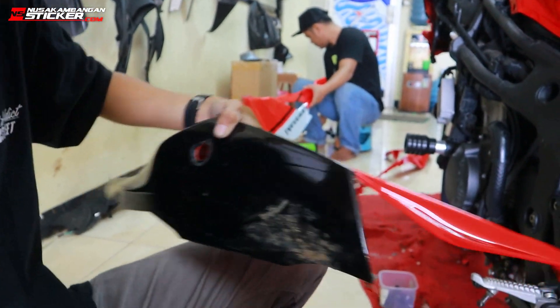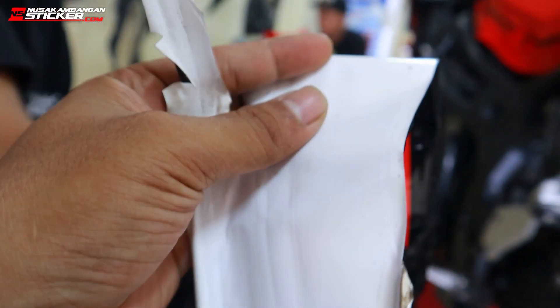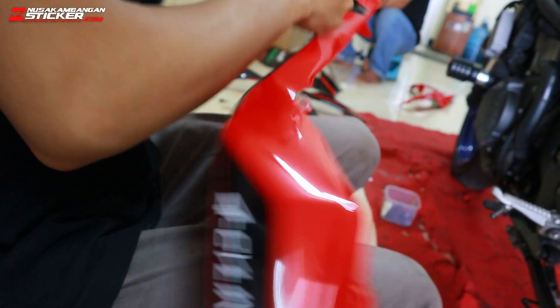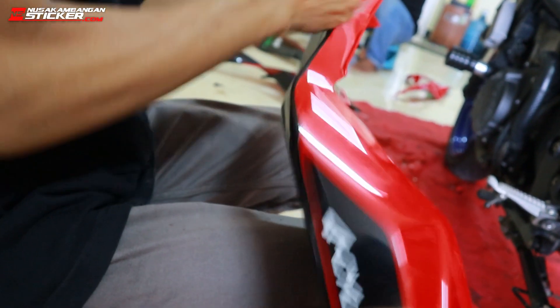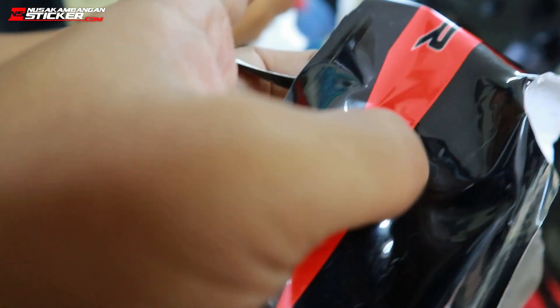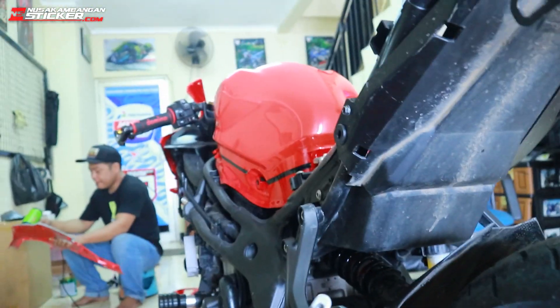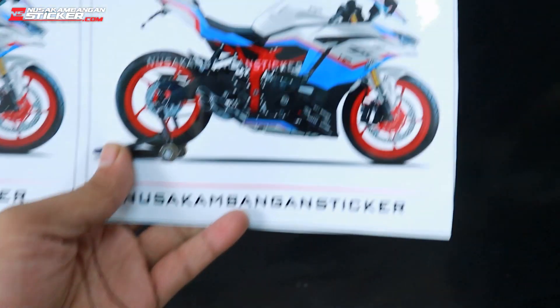Kita copot seperti ini. Stiker ini aman, tidak meninggalkan bekas. Jadi tidak membuat motor kalian rusak karena ini juga sebagai proteksi motor kalian. Jadi kalau di parkiran ke senggol-senggol nggak bakal kena bodi yang rusak, set bawaan pabriknya.